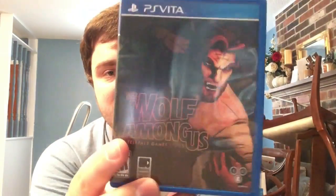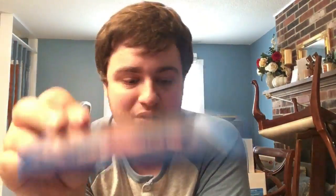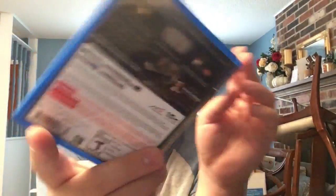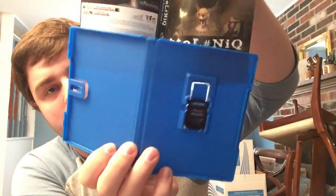Next we have an adventure game from Telltale: The Wolf Among Us. I haven't played more than the first episode - people said the performance was pretty bad, but from what I played it was bearable. Next we have Yomawari: Night Alone. Weird thing about this version - the disc actually includes Htol#NiQ: The Firefly Diary, and the reverse cover is actually the regular cover for Htol#NiQ.